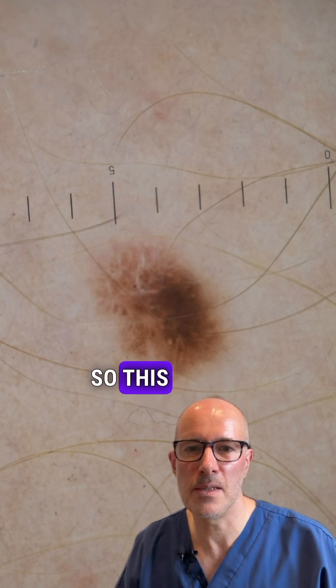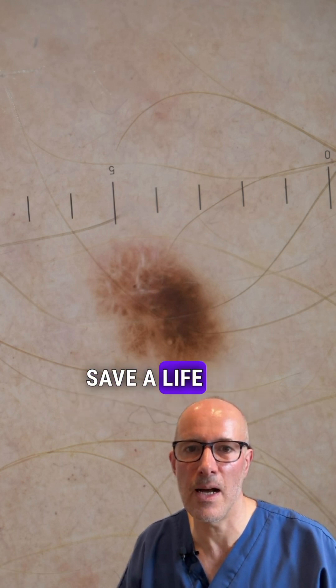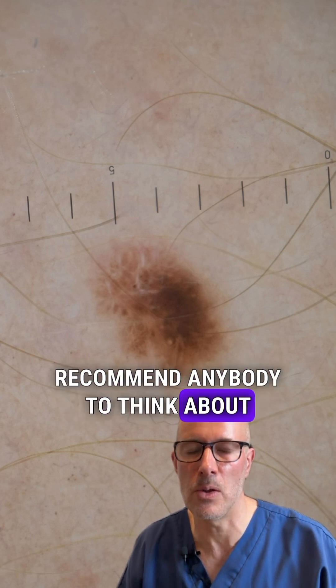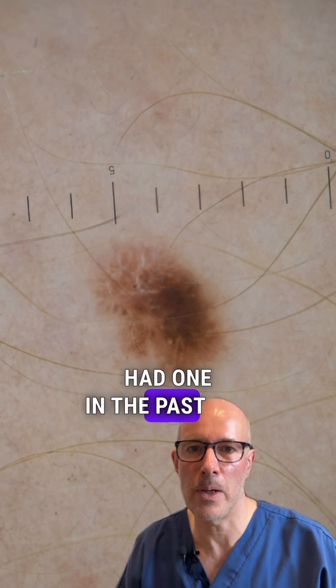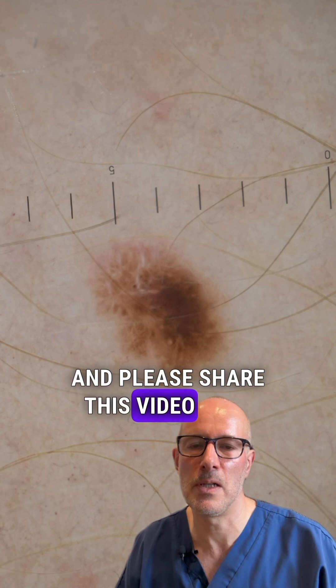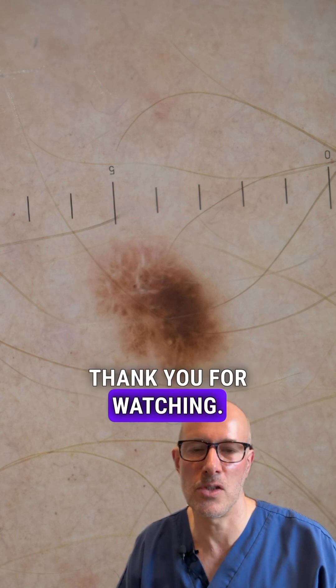This is how a mole check can save a life. I would recommend anybody to think about having a mole check if you haven't had one in the past one or two years. Please share this video with others, because as I said, it can save a life. Thank you for watching.